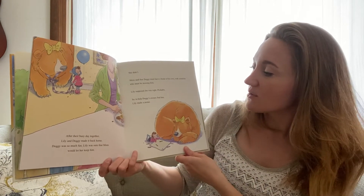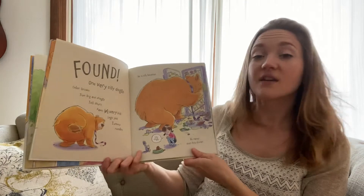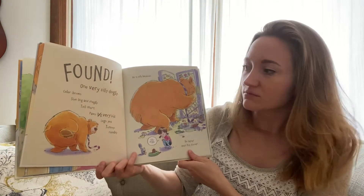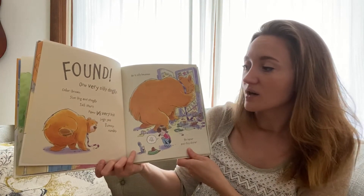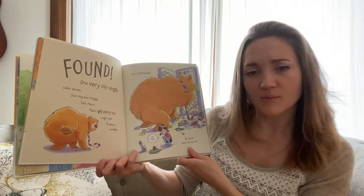So to help Doggy's owners find him, Lily made a poster. Found: one very silly dog. Color: brown. Size: big and shaggy. Tail: short. Paws: very big. Legs: yes. Tummy: rumbly.